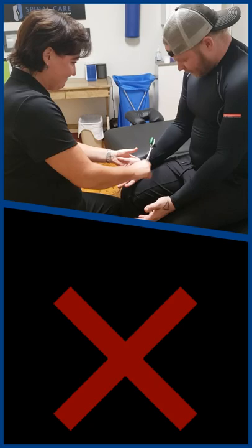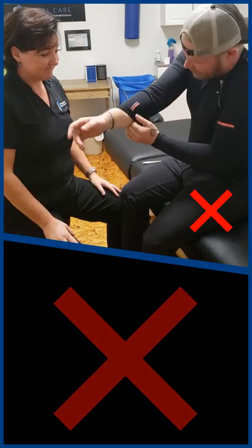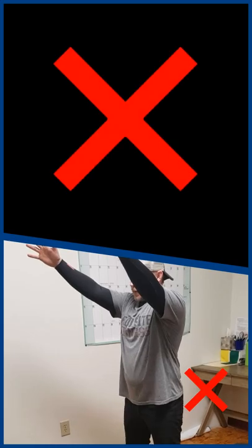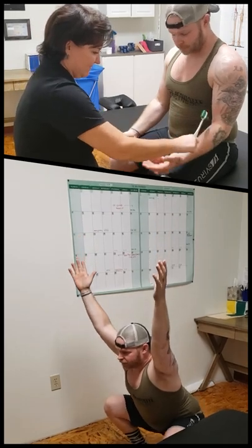What you wear to your appointment can help us. If you're dealing with a low back, hip, or lower extremity complaint, we ask that you wear or bring a pair of loose fitting shorts. If you're dealing with an upper body, neck, or shoulder complaint, some patients feel more comfortable in a tank top or camisole to the appointment. That way we can properly assess how everything's moving together.